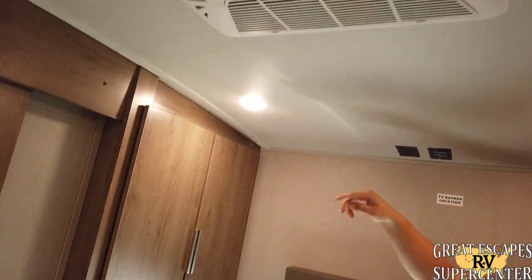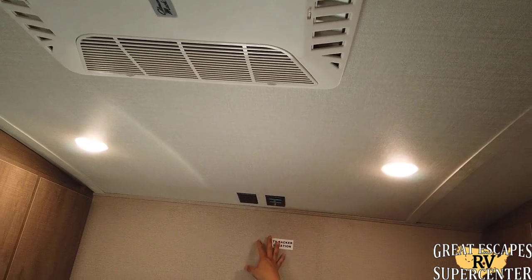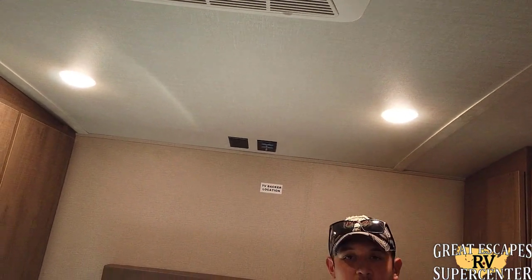This is a 2 AC upgrade — one in the main living area and one in the front — and you have a TV backer right here. This is Chris Frye from Great Escapes RV Supercenter. If you guys have any additional questions, please give us a call, a text, or come on by. Thank you so much, have a wonderful day.